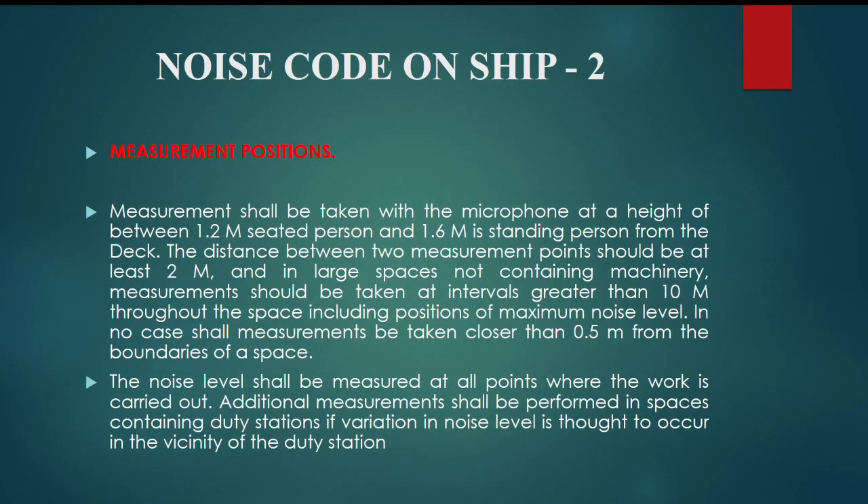Measurement positions: measurements shall be taken with the microphone at a height of between 1.2 m for a seated person and 1.6 m for a standing person from the deck. The distance between two measurement points should be at least 2 m, and in large spaces not containing machinery, measurements should be taken at intervals greater than 10 m throughout the space, including positions of maximum noise level. In no case shall measurements be taken closer than 0.5 m from the boundaries of a space. The noise level shall be measured at all points where work is carried out.